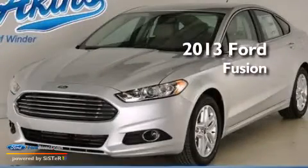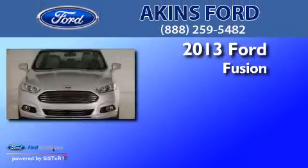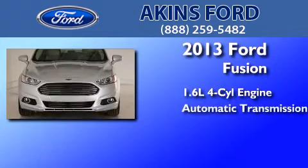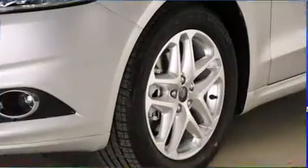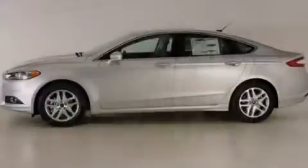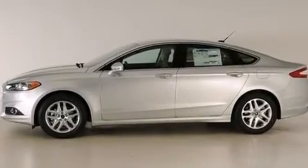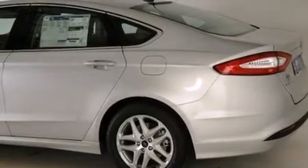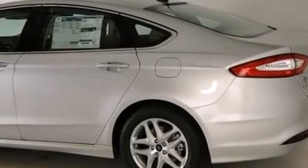This is a brand new 2013 Ford Fusion. It features a 1.6-liter four-cylinder engine and an automatic transmission. Its top features include Bluetooth cell phone integration, XM satellite radio, aluminum wheels, and traction control and stability control systems.